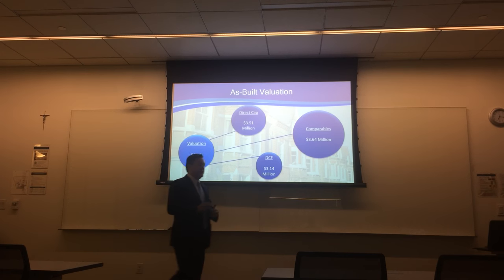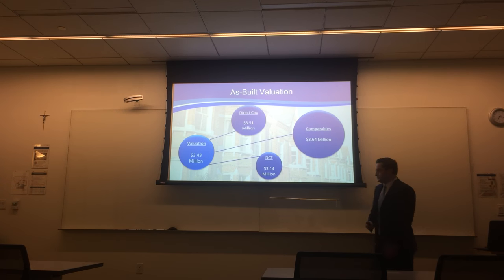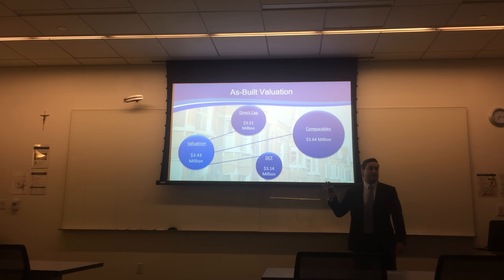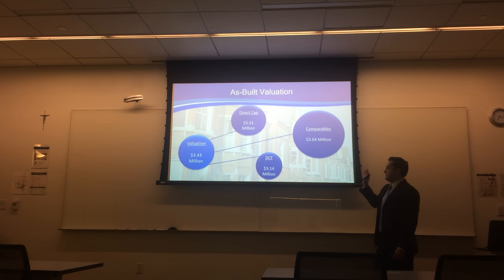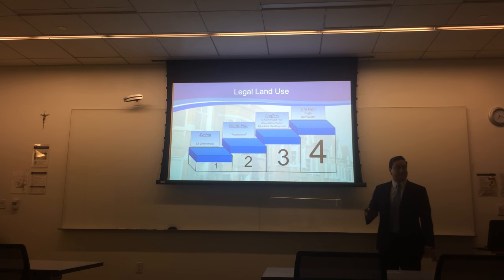Before we go any further, some of you might be asking how much is this property worth. It's an important point because we'll need the valuation for the highest and best use analysis. Taking multiple valuation scenarios under direct cap, comparables, and DCF, we come to a valuation of $3.43 million — that's for the current use using market rates and market statistics. On a residual basis, if a developer sees higher and better use, the valuation could be much higher. Same for a leveraged DCF cash flow basis. But we'll stick with this conservative number.